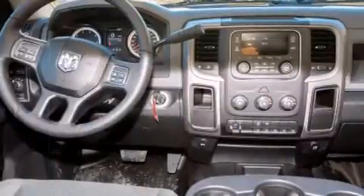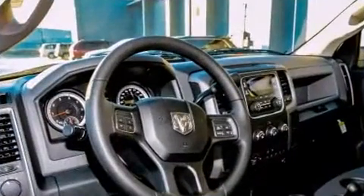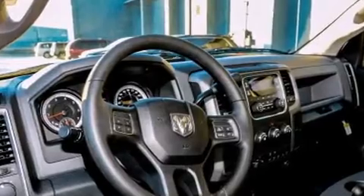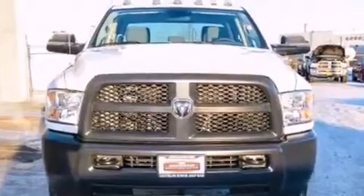Comfort and convenience were prioritized within, evidenced by amenities such as a tachometer, variably intermittent wipers, a front bench seat, skid plates, a trailer hitch, and cruise control.